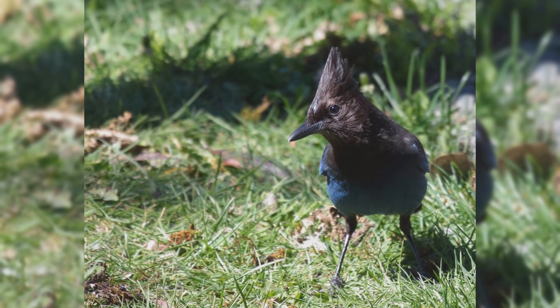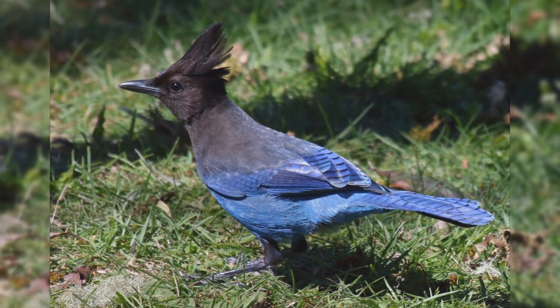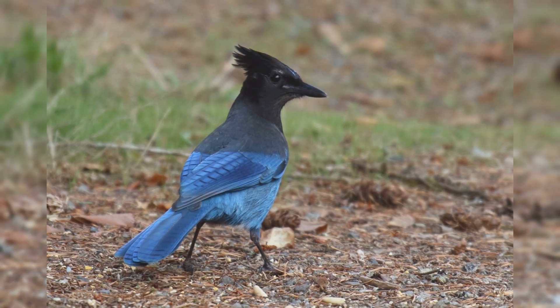Noisy and inquisitive, their raspy calls are often heard even in the dense forests. These birds are larger than American robins. They are stocky, with a large, crested head and full tail. Legs and feet are strong.